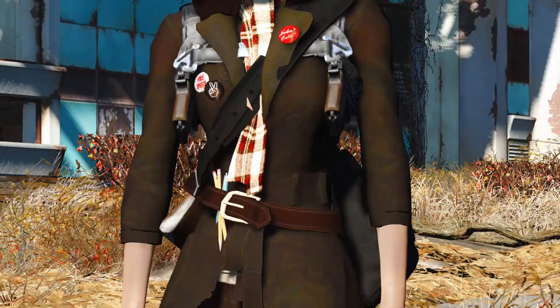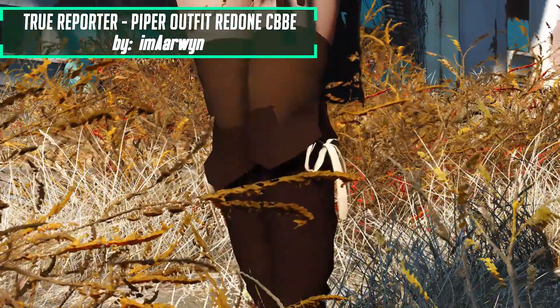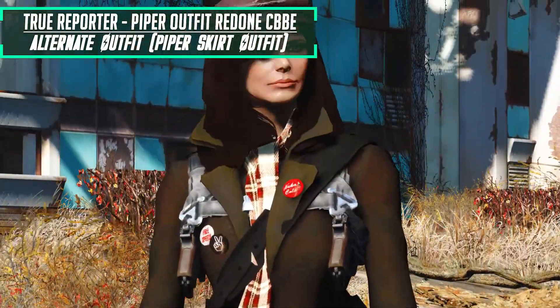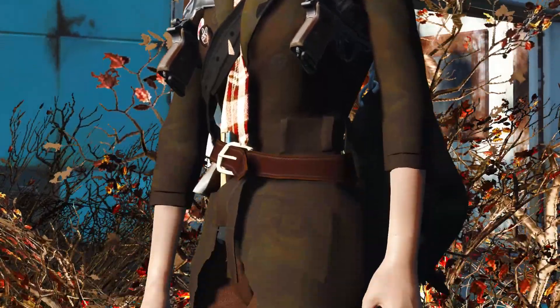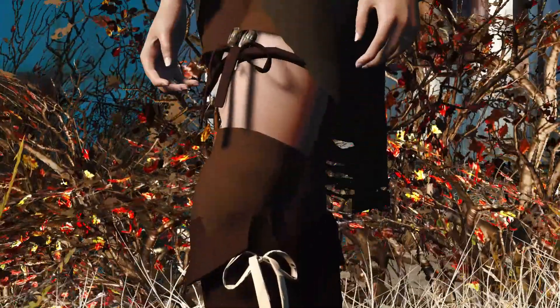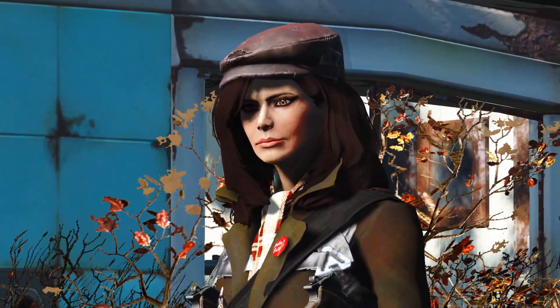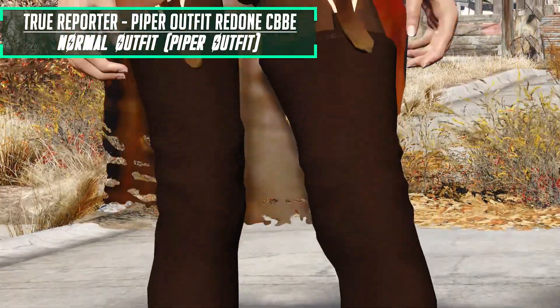First I'd like to present to you the True Reporter by I'm Arwen. This mod aims to remake Piper's outfit and make it look good on CBB. There are two versions available and each version can be worn by either Piper or the player. I have to say this mod actually looks very amazing and somewhat sticks to the lore. I've seen people complain about the high heels and how they're not lore-friendly, but I actually think they are and I like them.